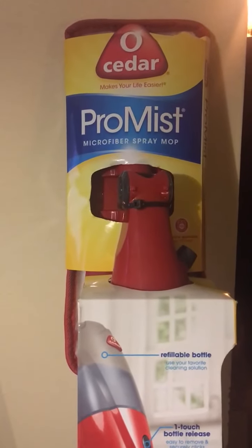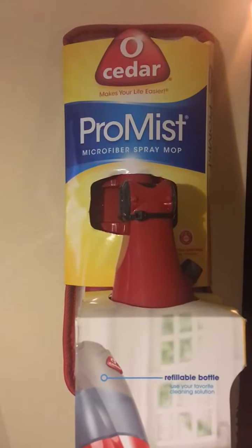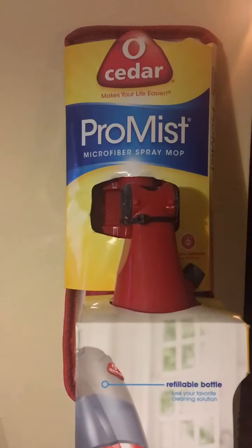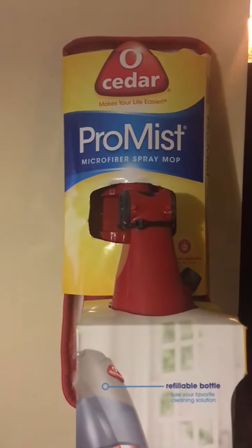Hello everyone and welcome to my new channel. I am the Coupon Educator and this is my very first video. I'm coming to you guys this week with an awesome deal that I found at Walgreens.